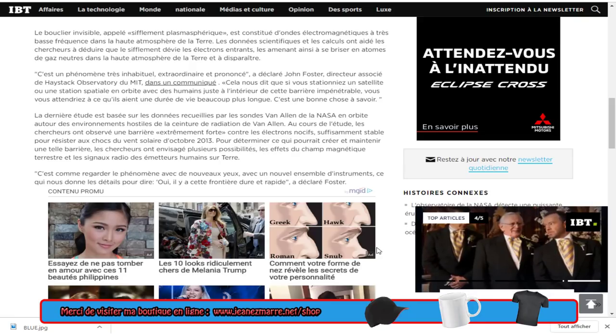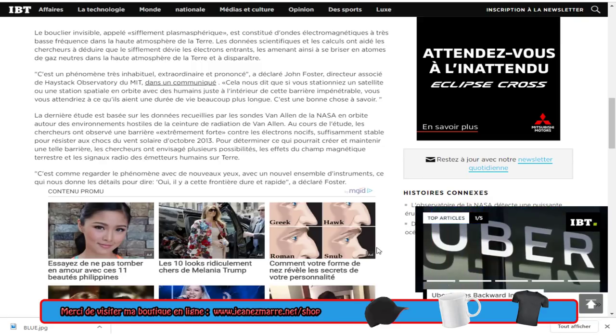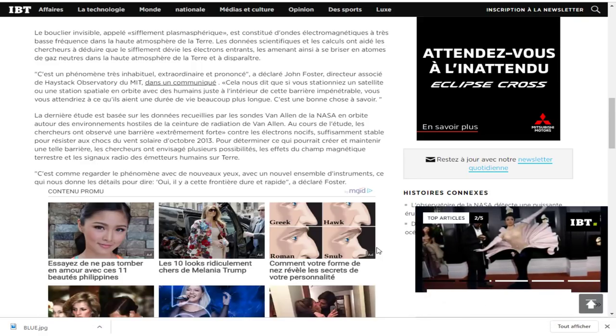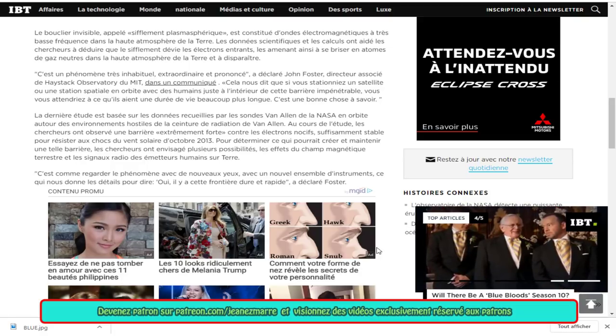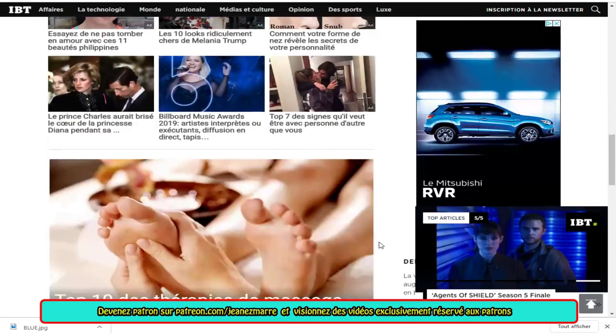Au cours de l'étude, les chercheurs ont observé une barrière extrêmement forte contre les électrons nocifs, suffisamment stable pour résister au choc du vent solaire d'octobre 2013. Pour déterminer ce qui pourrait créer et maintenir une telle barrière, les chercheurs ont envisagé plusieurs possibilités : les effets du champ magnétique terrestre et les signaux radios des émetteurs humains sur Terre. C'est comme regarder le phénomène avec de nouveaux yeux, avec un nouvel ensemble d'instruments, ce qui nous donne les détails pour dire « oui, il y a cette frontière dure et rapide », a déclaré Foster.